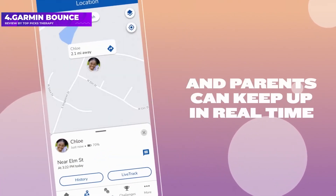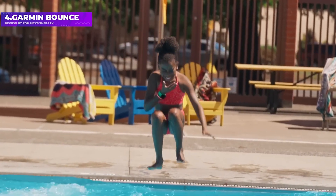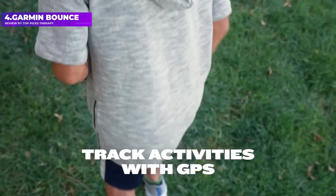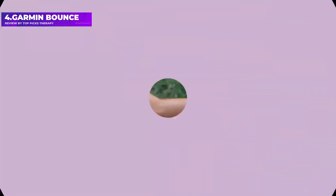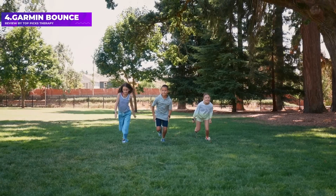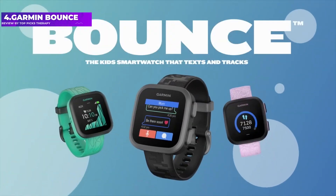As an activity tracker, the waterproof watch tracks running, walking, and biking-related activities. It also has a built-in stopwatch and alarm, as well as a school mode to shut down distracting features while a child is in school. Built into the watch are fitness cards and step challenges to encourage exercise, as well as a few games. The Garmin Bounce is easy to operate, lightweight, and durable.